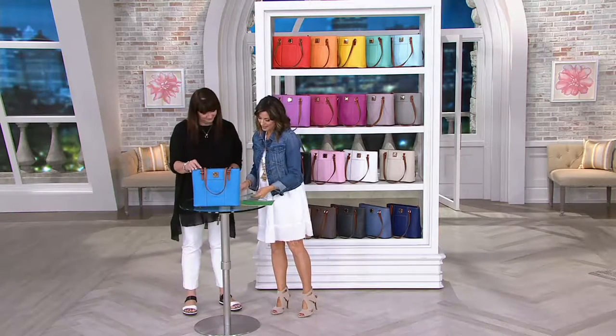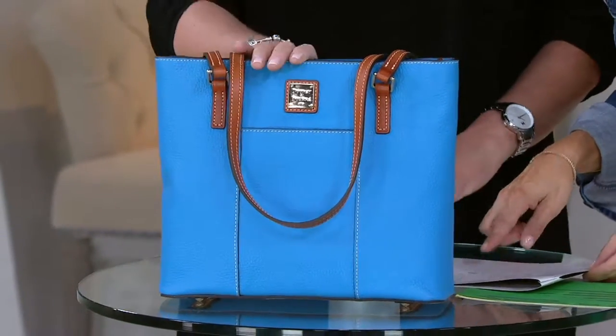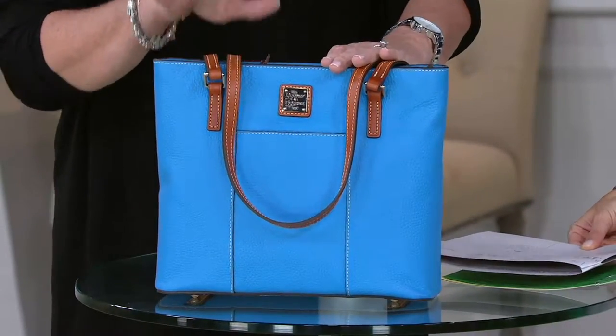So let's start with that. In front of me is the sky blue, which is gorgeous. So we're talking our clearance price colors — sky blue is one of them.